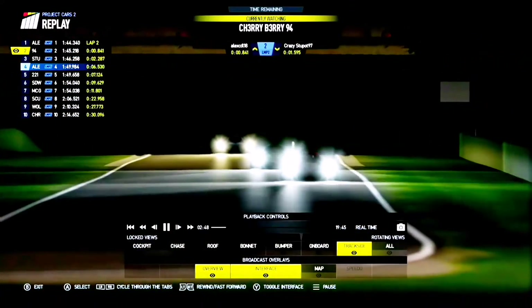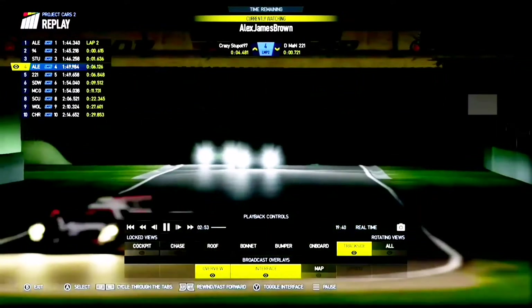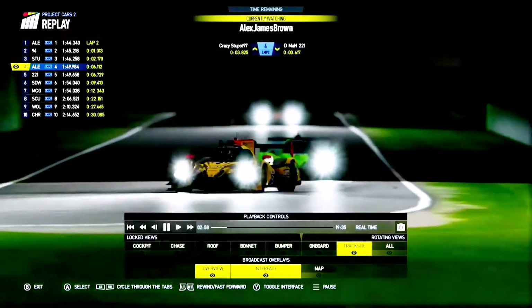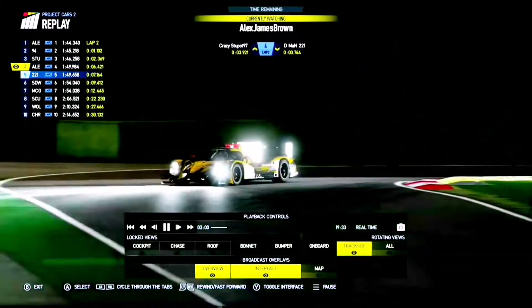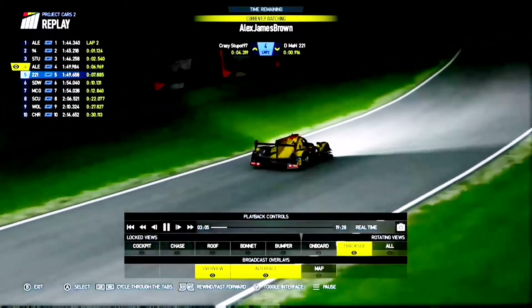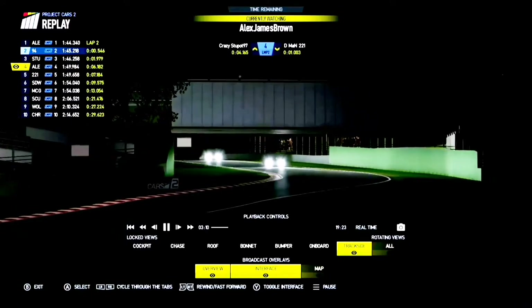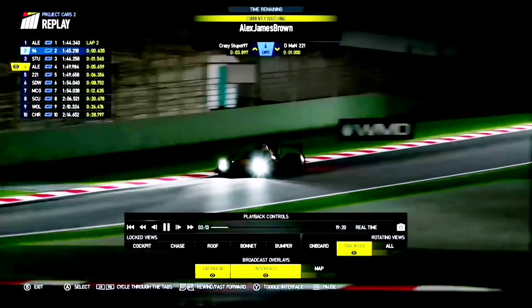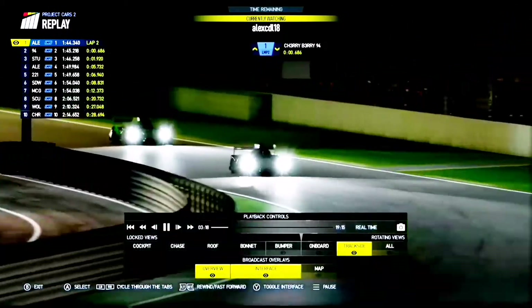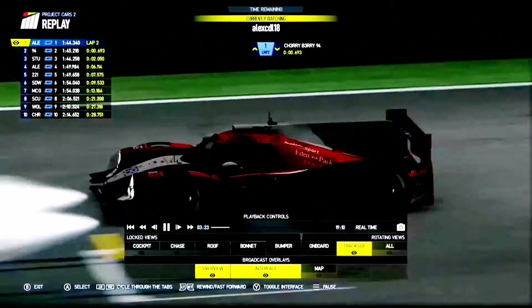Look at Cherry Berry flashing the lights there — he's like, I'm coming for you. And Crazy Stu Port as well in the background waiting to pick off any scraps. Here's Alex Brown and D-Man 221. Alex has got a lot of ground to make up in the championship after his double penalty at the Algarve, after quite frankly just driving into Scudry Sam over and over again. Here he is now following D-Man 221 down into Rivazza. It's a dark start here, but we will be seeing the sunrise over the next few laps so we'll be able to see the cars a little bit clearer.